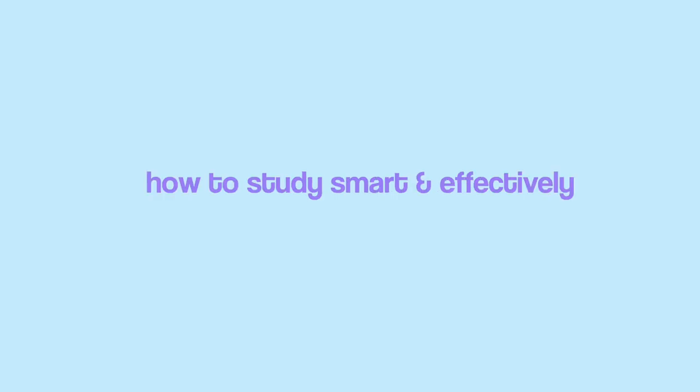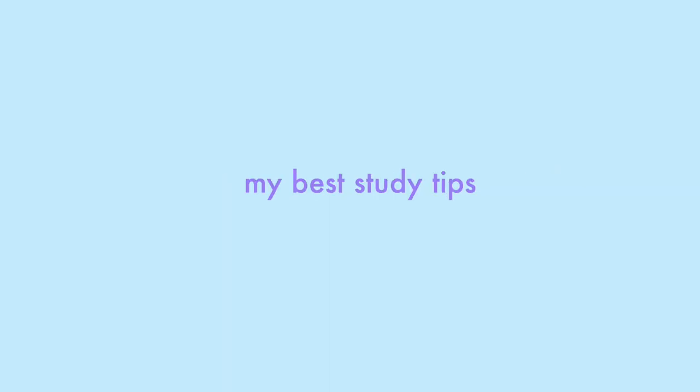Hey guys, it's Amy. Welcome back to my channel. In today's video, we are talking about all things studying — how to study smart and effectively, my best study tips, and how I get A's in college.